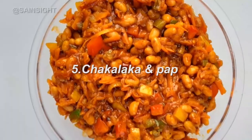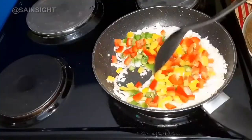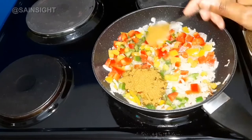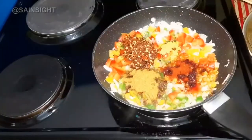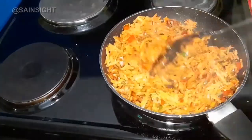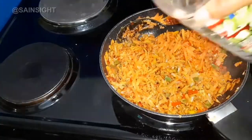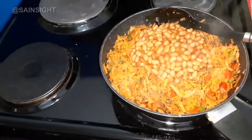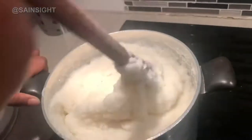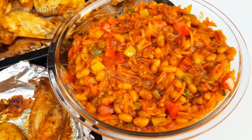Number 5: Chakalaka and Pap. Chakalaka and Pap are mainstays on every South African dinner table. Chakalaka is a vegetable dish made from onions, tomatoes, peppers, carrots, beans, and spices, and it is often served cold. Pap — meaning porridge — is similar to American grits and is a starchy dish made from white corn maize meal. Chakalaka and Pap are often served together along with fried or barbecued meat. This is a dish that will leave you full, but you'll still want some more.